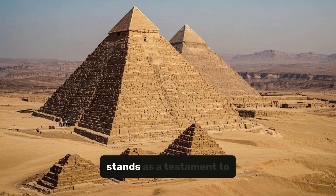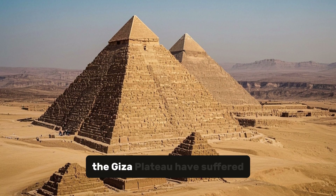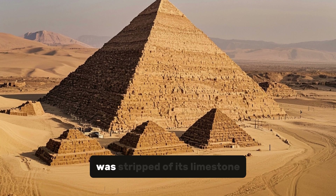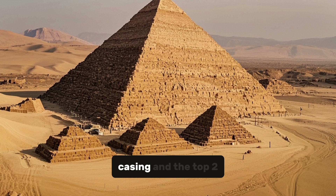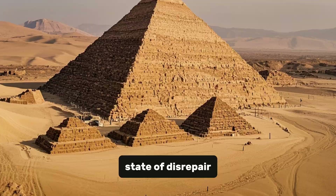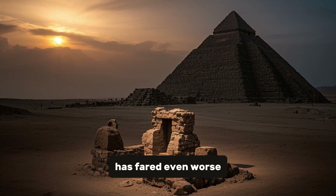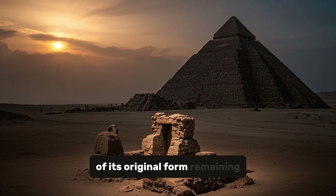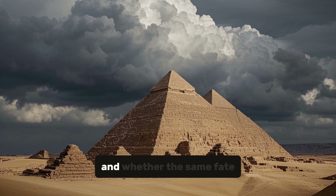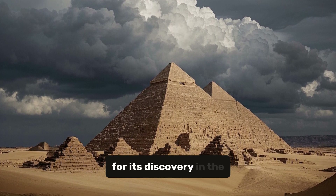While the Great Pyramid still stands as a testament to the ingenuity of the ancient Egyptians, the other two pyramids at the Giza Plateau have suffered a more brutal fate. The Pyramid of Khafre, the second largest, was stripped of its limestone casing and the top two-thirds of its structure, leaving it in its current state of disrepair. Meanwhile, the Pyramid of Menkaure, the smallest of the three, has fared even worse, with only a small portion of its original form remaining. This raises questions about what ultimately led to their downfall, and whether the same fate might have been in store for the Great Pyramid had it not been for its rediscovery in the 14th century.